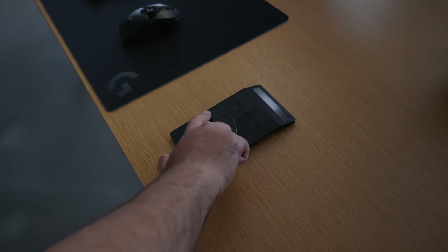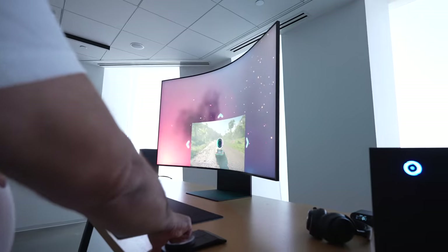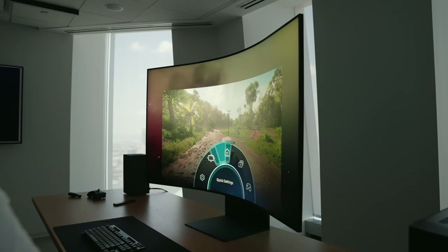There's also a wireless Arc dial that lets you manipulate screen sizes and orientations while controlling all the other settings of the monitor. You can just have it on your desk, and whenever you need to change something, it's a convenient way to do it without needing to grab a remote control.